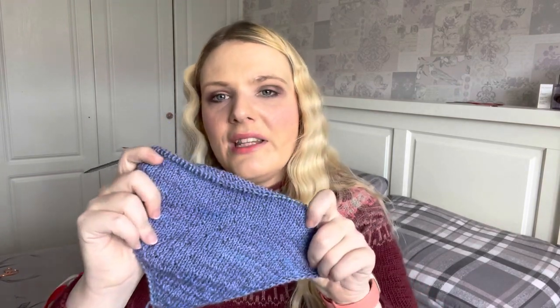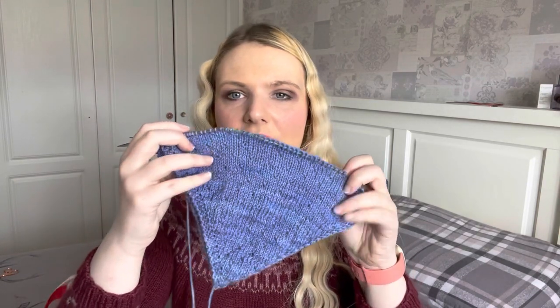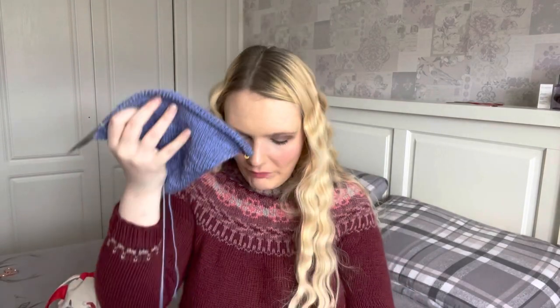I haven't really knit anything for her before — just a hat — so it'll be nice to actually knit her something she might use. I offered to knit her socks but she just doesn't wear socks at all, not even regular cotton store-bought ones. She's not a sock woman.